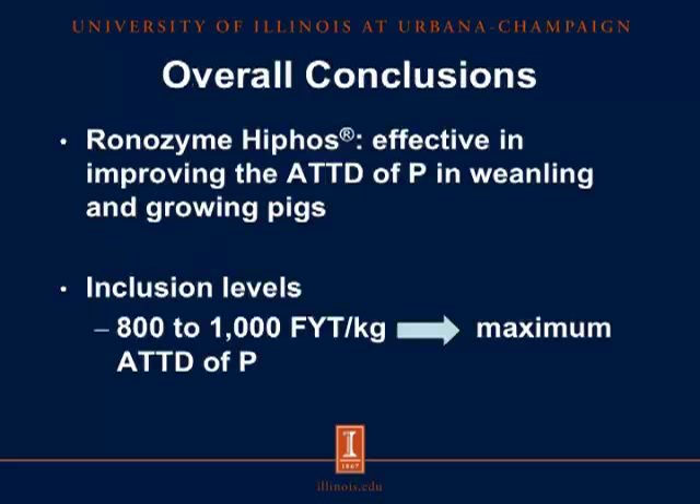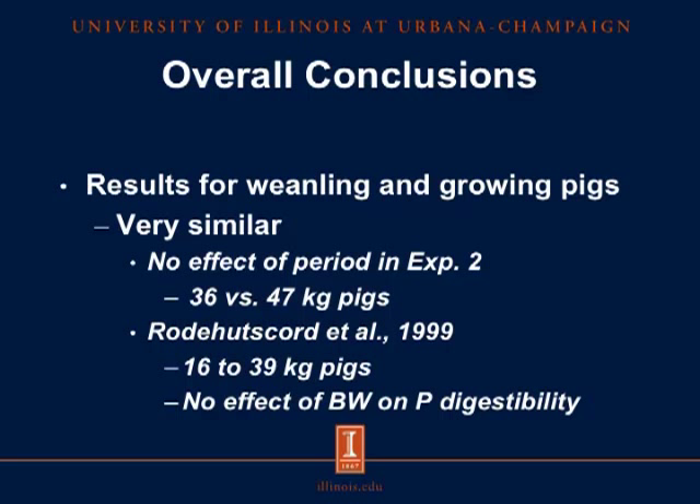For the overall conclusions, Ronozyme HiPhos was effective in improving the apparent total tract digestibility of phosphorus in both weanling and growing pigs. Inclusion levels between 800 and 1,000 phytase units per kilogram were able to maximize the apparent total tract digestibility of phosphorus. Although our objective was not to compare weanling versus growing pigs, our results showed that the effects of adding graded levels of Ronozyme HiPhos to corn-soybean meal diets were very similar, indicating that the effects should be the same for pigs with a body weight anywhere between 14 and 47 kilograms. This is in agreement with the fact that in Experiment 2 there was no effect of period, and also with previous data published in 1999 where body weight had no effect on phosphorus digestibility.